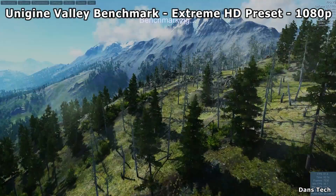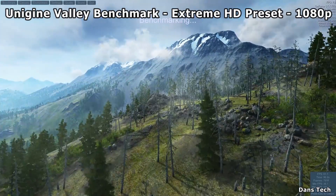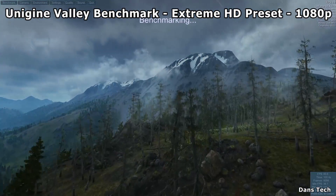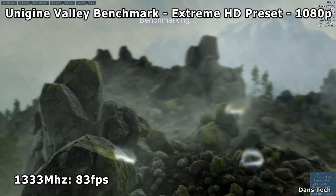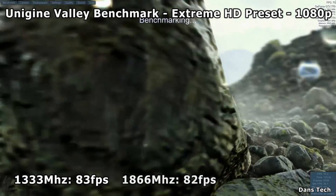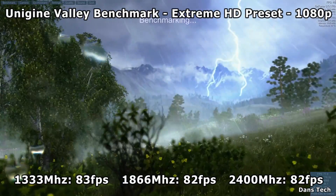Last up, running the Valley benchmark — I'm a big fan of the Valley benchmark and this is one of the things I did actually want to test. This was using the extreme HD preset at 1080p. At 1333MHz I got 83.6fps, at 1866 82.5fps, and then at 2400MHz it was 82.7fps.